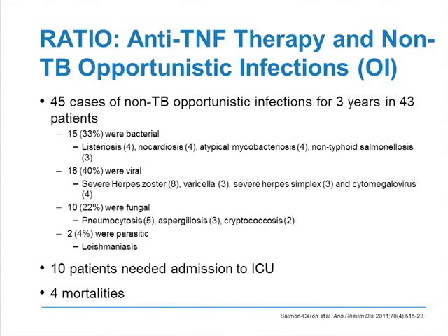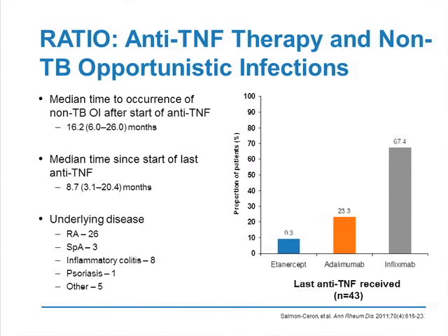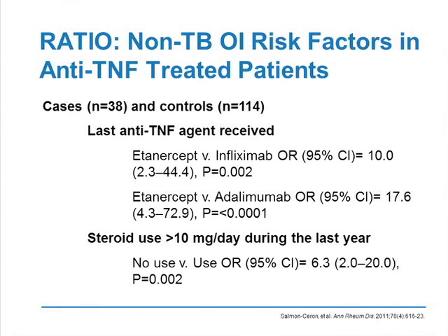We also addressed the risk of non-TB opportunistic infection. We collected 45 cases of non-TB opportunistic infection in 43 patients, with a distribution between bacterial, viral, fungal, and parasitic infections. These infections are severe: four patients died and 10 needed intensive care unit admission. The time between the last anti-TNF and the opportunistic infection was 8.7 months. Again, the use of etanercept seems to be lower than the use of monoclonal antibodies. In the case-control study, we found two different risk factors of non-TB opportunistic infection: first, steroid use of more than 10 mg per day, and second, being treated with adalimumab or infliximab versus etanercept.